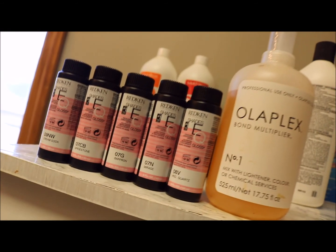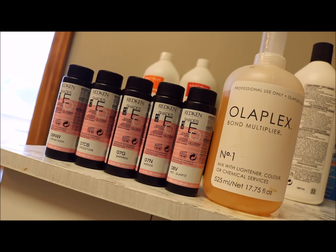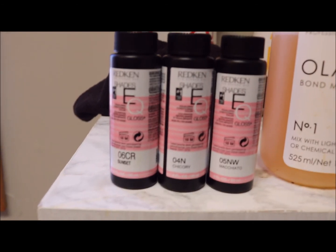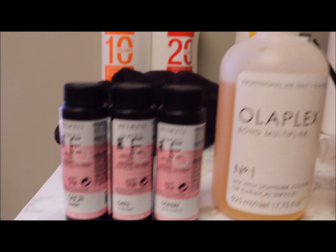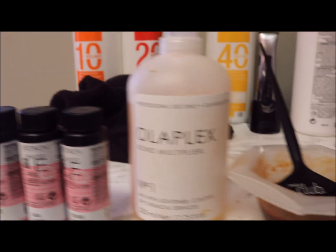I know this is kind of a confusing mix, but I wanted to tone out some of the really harsh yellow while still working with that beautiful warmth — so I add some gold back in. I still tone it out with the violet, which neutralizes that. I am very pleased with how this toner formulation came out. And of course I add Olaplex.